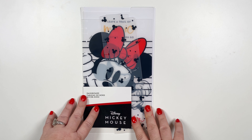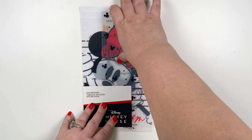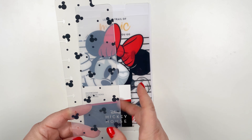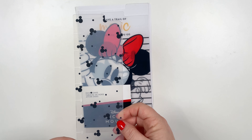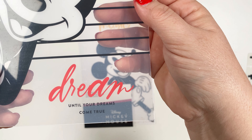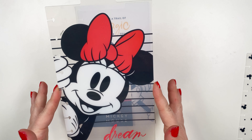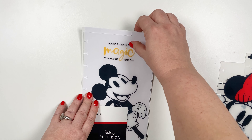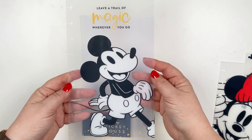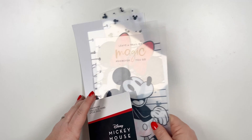Next, let's talk about the dashboards. I think these are so cute. I love using these little bookmarks in my planner to help me find my sections faster. This is the thin little classic size one. It's got little Mickey's on it — really adorable. This one is Minnie and it says 'dream until your dreams come true.' So adorable. This is the one that's a little bit wider. And then this one says 'leave a trail of magic wherever you go.' It's Mickey and it's got little stardust in yellow and it's clear so you can see through and see your plans. I love dashboards. I love using them.